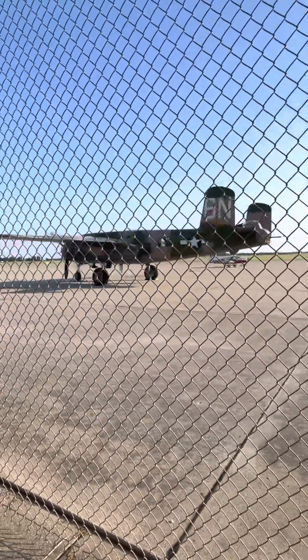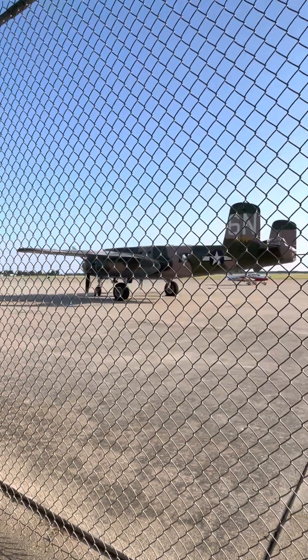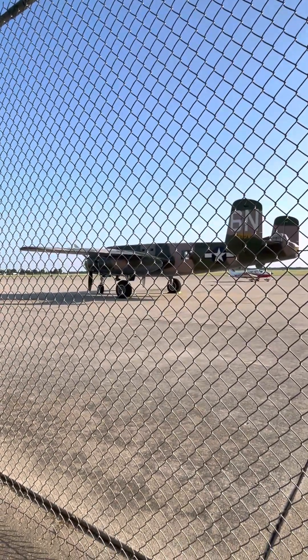This one we think is a part of the Commemorative Air Force. Is that right, Jax? Is this one of the Commemorative Air Force ones? Yeah.